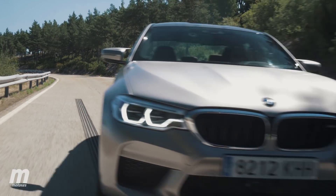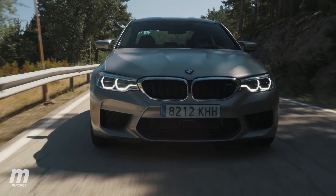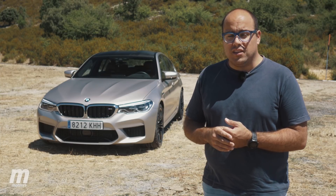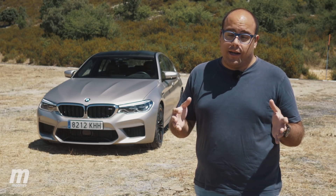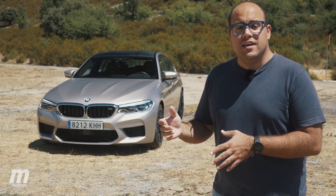Lo que es potencia y rendimiento siempre ha llegado de serie con cualquier M5. Lo que tiene esta generación, que no tiene ninguna otra, es un sistema de tracción total denominado MX Drive. A la hora de desarrollar el F90, los ingenieros tuvieron un dilema sustancial: dada las prestaciones y el rendimiento de esta unidad, lo más cabal y sensato era hacer que cada una de las cuatro ruedas tuviera capacidad de agarre. Y así se ha hecho.